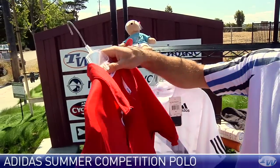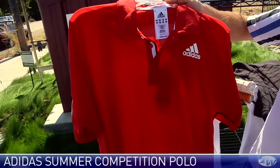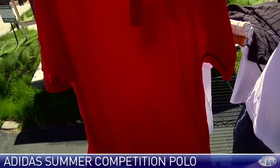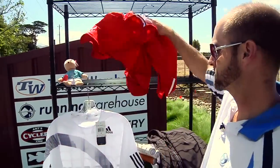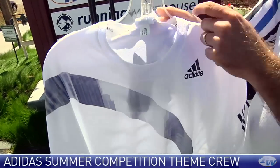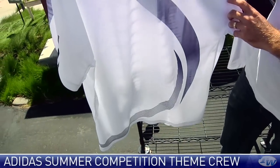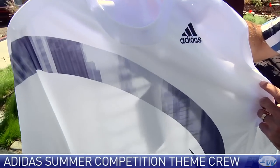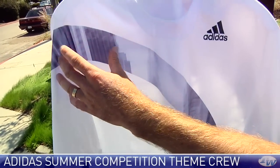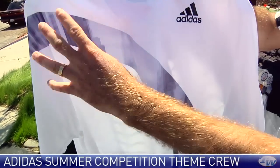It comes in a variety of different colors. I grabbed the red one because I really like the way this red pops out on the court. That is a cool polo. I really like this Competition Theme Polo as well — it comes in some different colors, and this white version features a skyline print. I'm not sure if this is a New York skyline, but you can see there are some buildings in this graphic, so it's a graphic within a graphic.